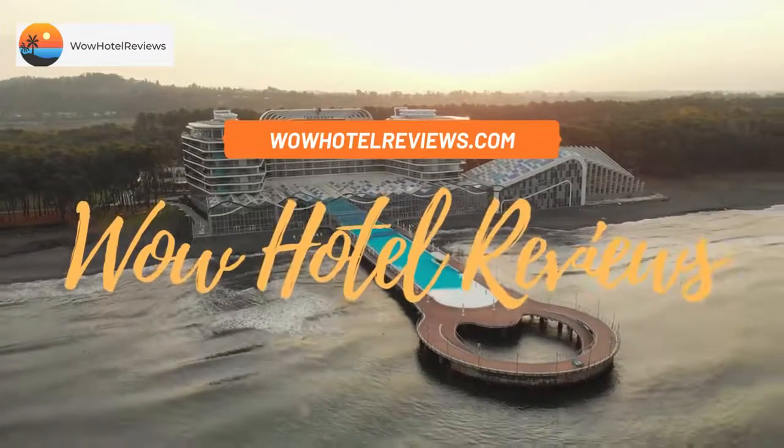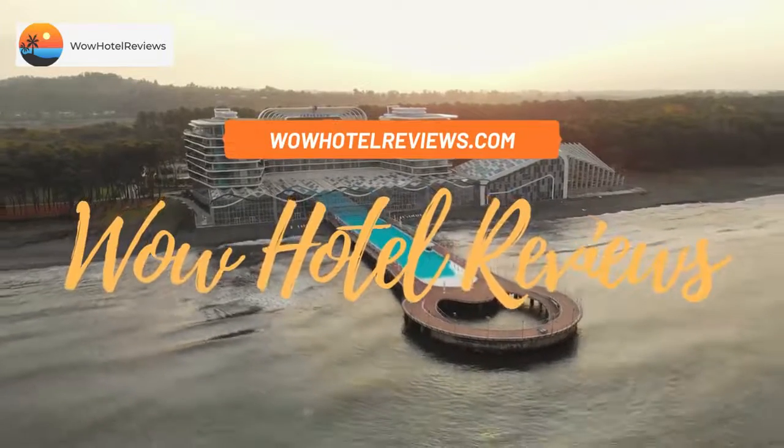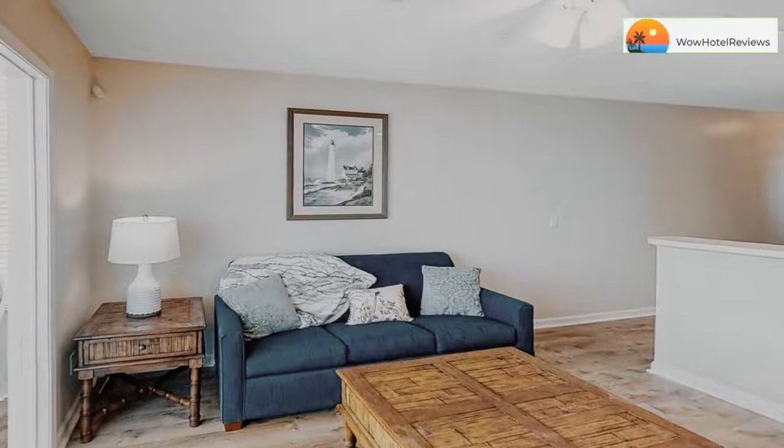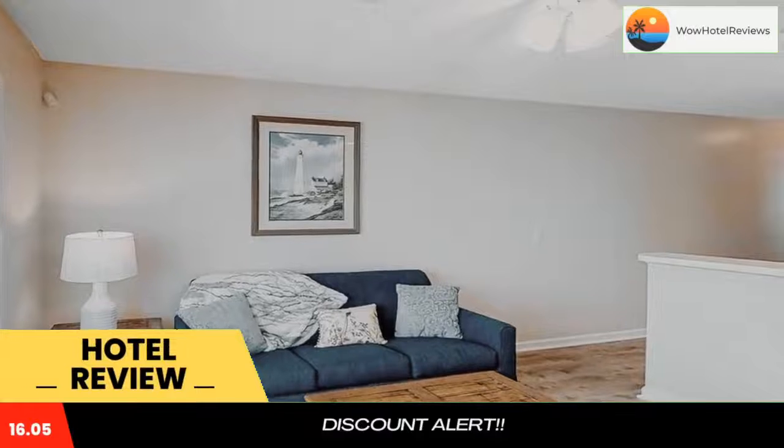Hello guys, welcome to Wow Hotel Reviews. Today I am reviewing Waterway Landing 210B — it's a non-star hotel. Please use our booking.com link in the description to book the hotel and get special pricing.